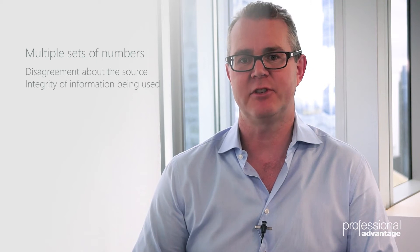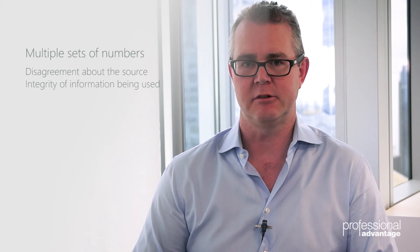So what are the signs and symptoms of a disintegrated planning environment in your organization? The first thing to look for is multiple sets of numbers, disagreement about the source of information, and concern about the integrity of the information that's being used.